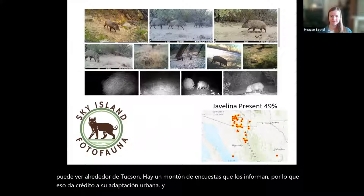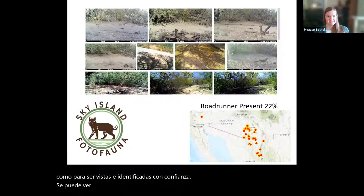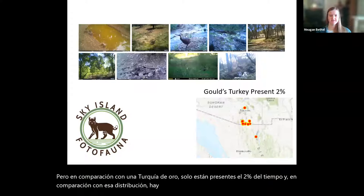We also have a few birds on our list that are big enough to be seen and identified with confidence. The roadrunner is present 22% of the time — they're more of a desert bird, so if you have a camera higher in the mountains you might not see it. Compared to Gould's turkey, which is only present 2% of the time, the distribution is quite different — they're far less common on the landscape.